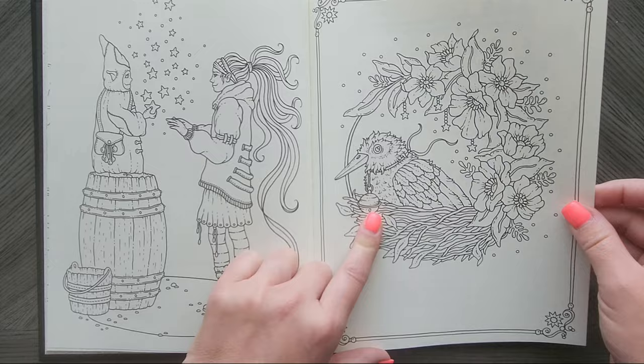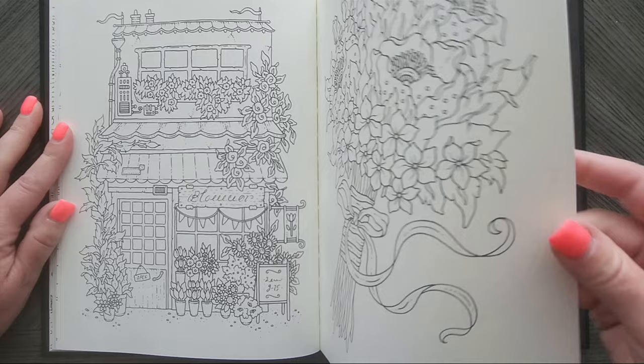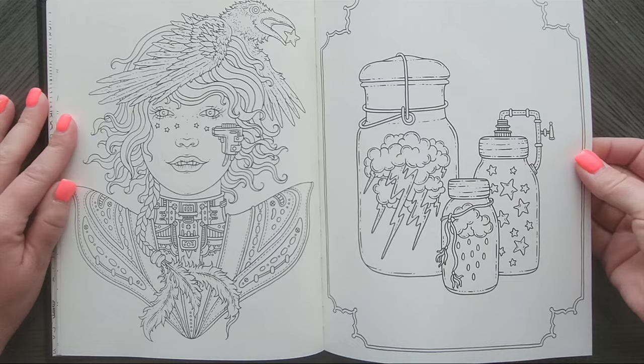That's beautiful. That one too. That would be fun with the braid. Look — different. I've got stars, rain, and thunderclouds bottled up. That would be a fun one.